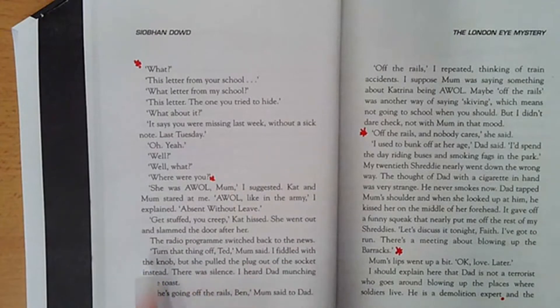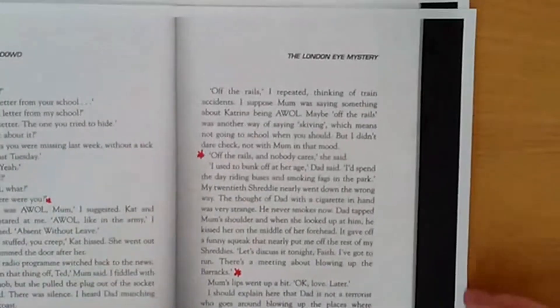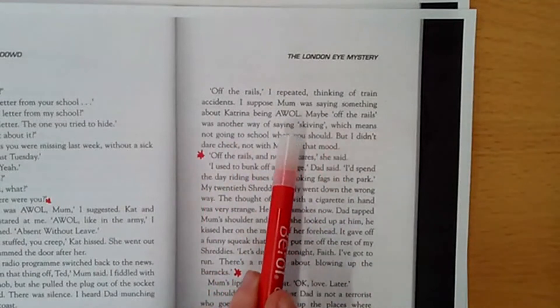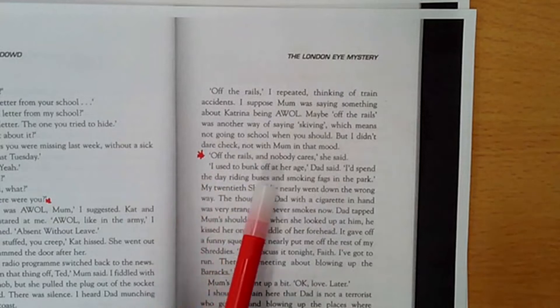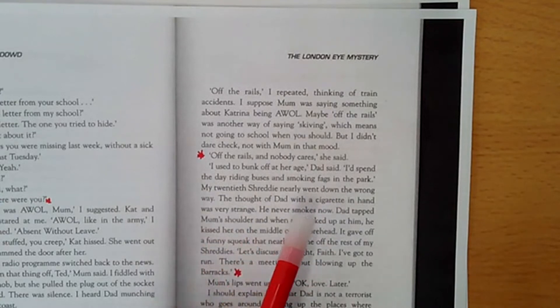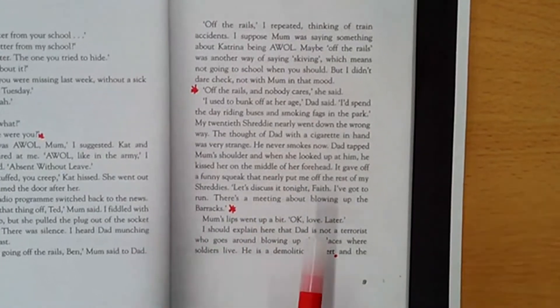The radio programme switched back to the news. 'Turn that thing off, Ted,' Mum said. I fiddled with the knob, but she pulled the plug out of the socket instead, because that shows she was really angry. There was silence. I heard Dad munching some toast. 'She's going off the rails, Ben,' Mum said to Dad. 'Off the rails,' I repeated, thinking of train accidents. I suppose Mum was saying something about Cat being AWOL — maybe 'off the rails' was another way of saying skiving, which means not going to school when you should. 'Off the rails, nobody cares,' she said. 'I used to bunk off at her age,' Dad said. 'I'd spend the day riding buses and smoking fags in the park.' My 20th Shreddy nearly went down the wrong way. Dad tapped Mum on her shoulder and when she looked up at him, he kissed her in the middle of her forehead. 'Let's discuss it tonight, Faith. I've got to run — there's a meeting about blowing up the barracks.' I should explain here that Dad is not a terrorist who goes around blowing up places where soldiers live. He is a demolition expert.